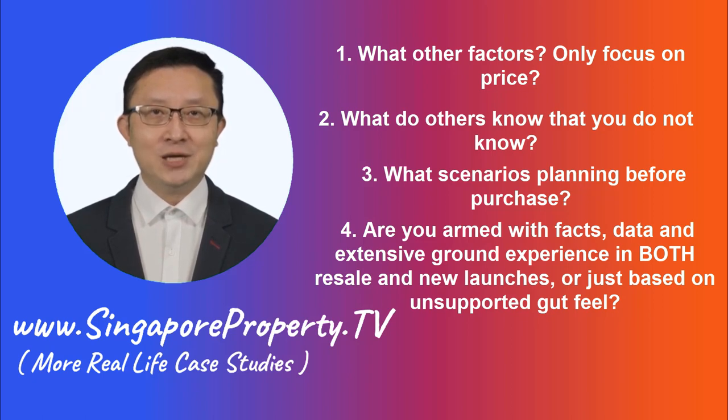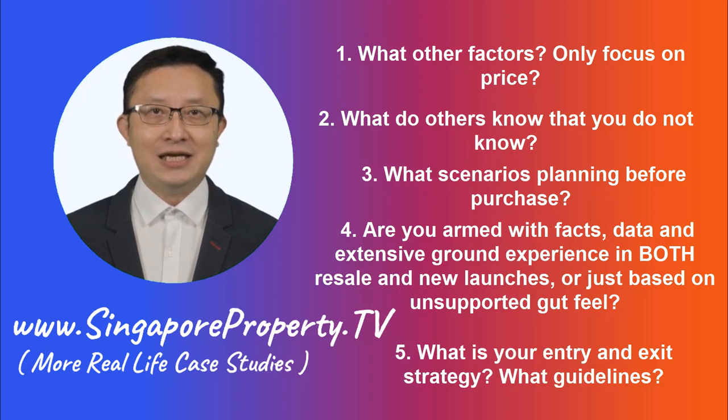I would be able to reveal the condos in a private conversation with you if you get in touch with me on my website SingaporeProperty.tv. Visit www.SingaporeProperty.tv and reach out to me. I would be offering you the answers to those questions and the analytical entry and exit strategy needed when you are looking to purchase your next home.